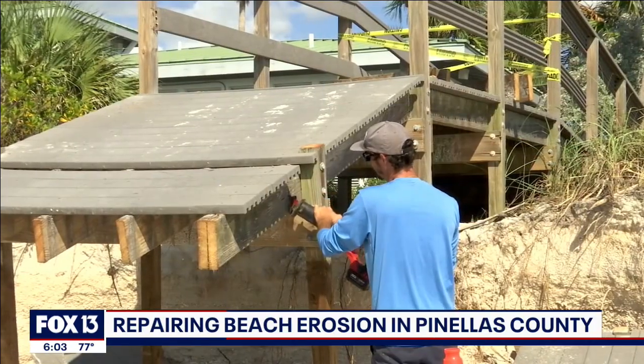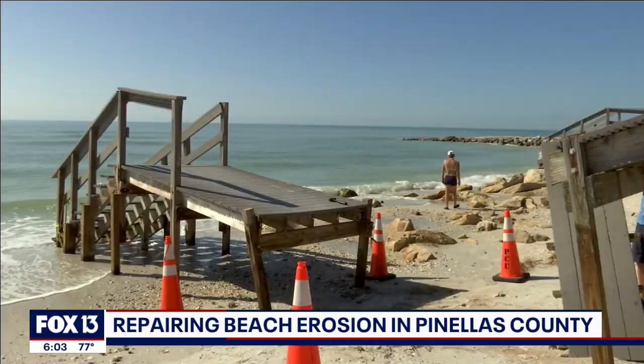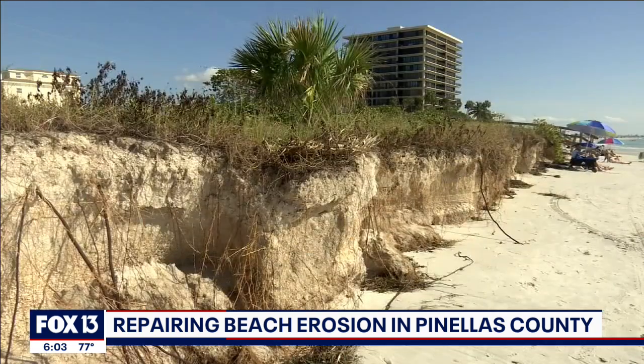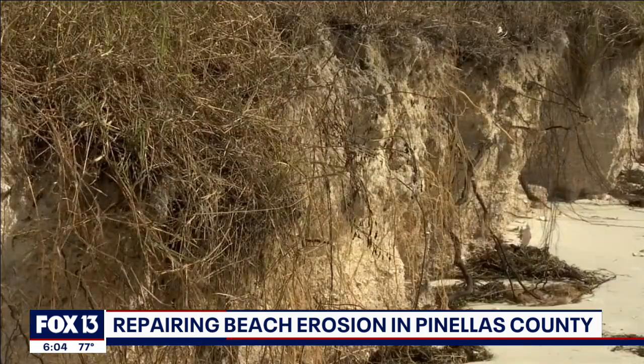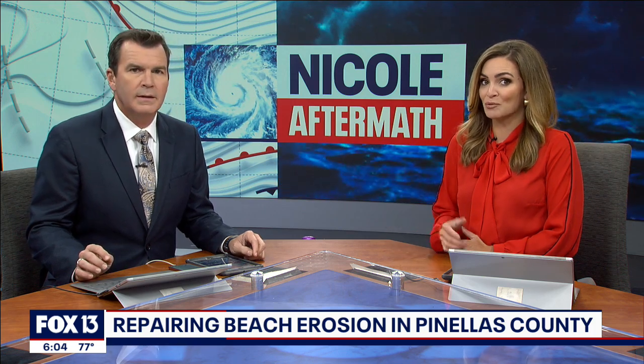In Treasure Island today, crews started removing two dune walkovers damaged beyond repair by Hurricane Ian and then Tropical Storm Nicole's one-two punch. Nicole specifically took more sand from part of Sunset Beach than they've lost in recent history. Fortunately, there is a beach renourishment project in the works for that part of Treasure Island.